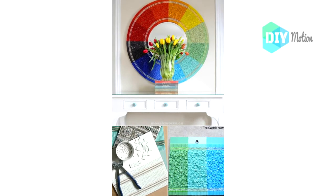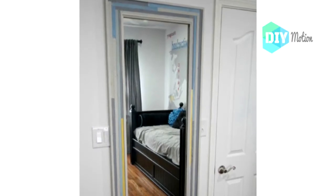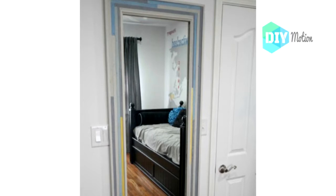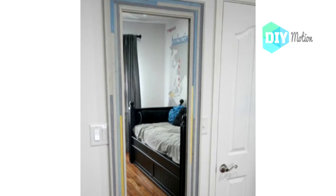Number six: Easy DIY framed mirror. A nice framed mirror, particularly a decorative one, will cost you upwards of $100 or more depending on where you buy it, but you can make one yourself for less than $20 depending on what supplies you have on hand.